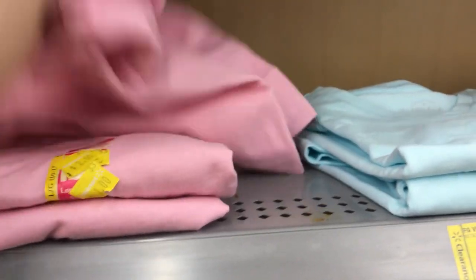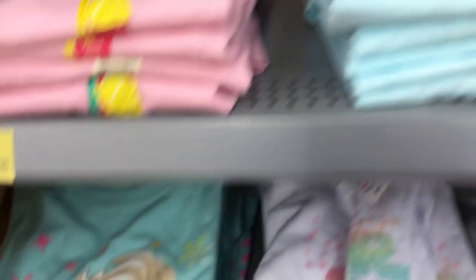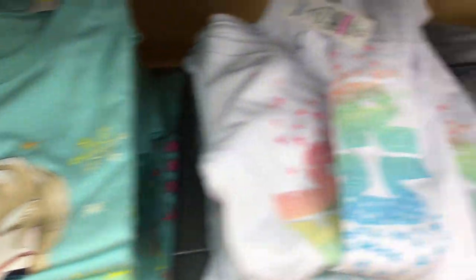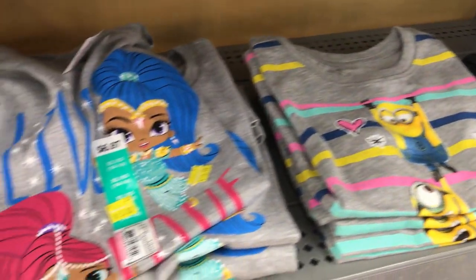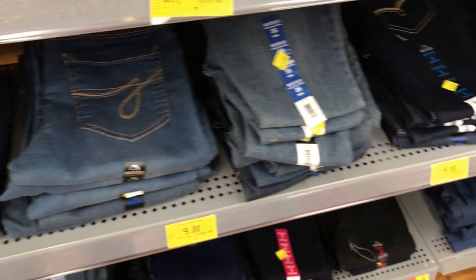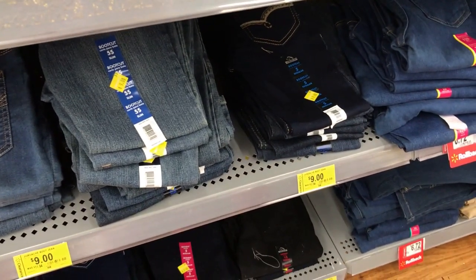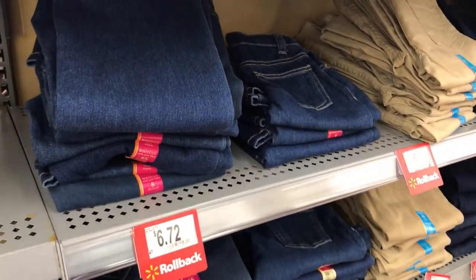These come in really pretty light colors. Character shirts are on clearance for just three dollars — Minions, Shimmer and Shine, Star Wars, and Frozen. The jeans are nine dollars, not a huge savings from the regular $11.94, but you could grab this rollback brand for $6.70.